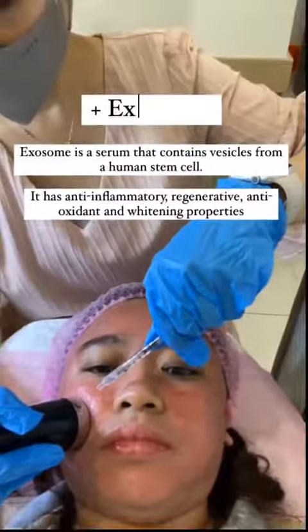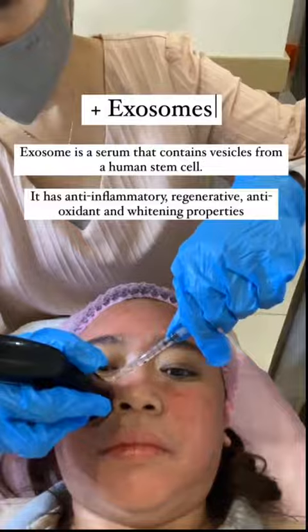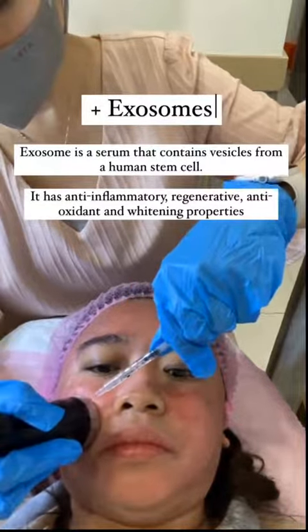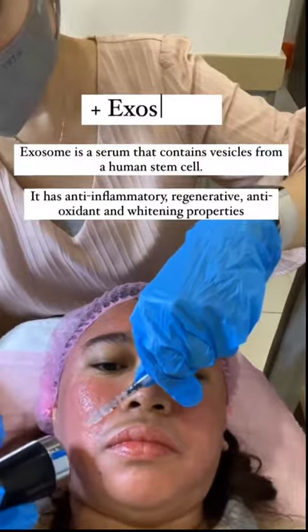Plus exosome — a serum that contains vesicles from human stem cells. It has anti-inflammatory, regenerative, antioxidant, and whitening properties.